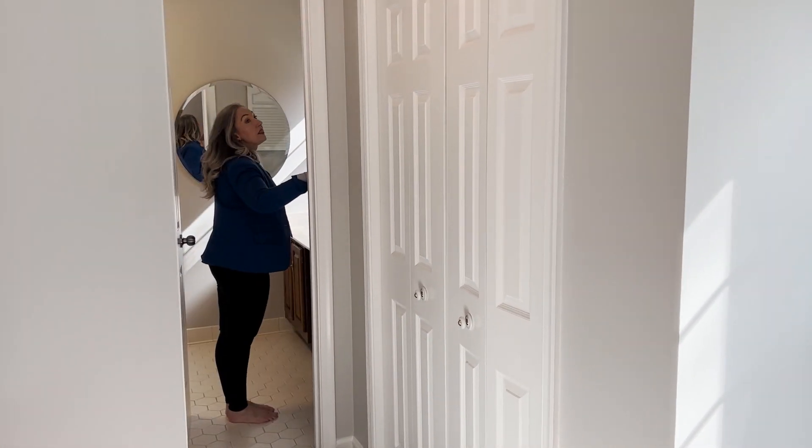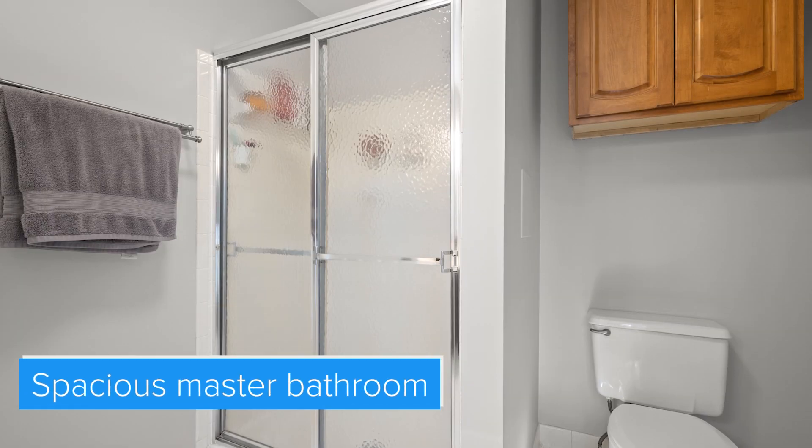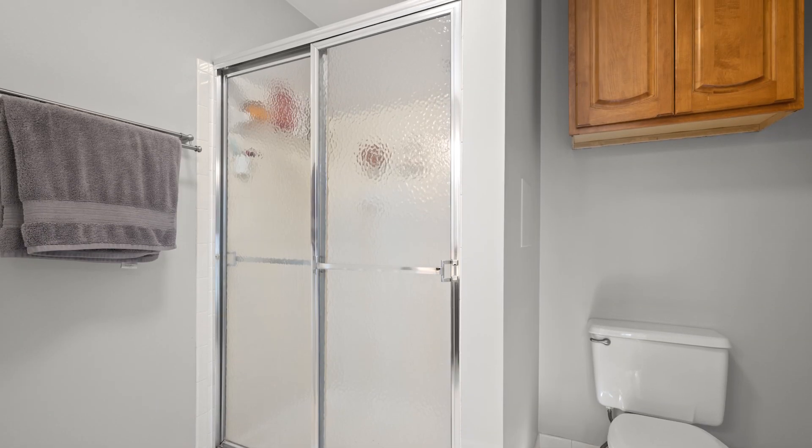And then we're in the master bath — dual vanity, which everybody loves. Plenty of space, tile floor, and a nice size shower.